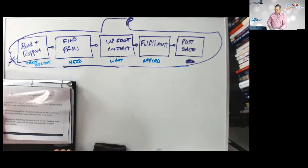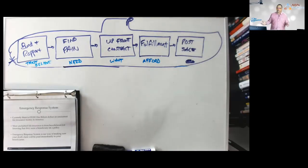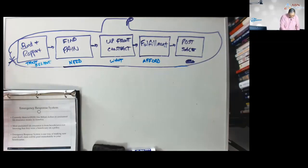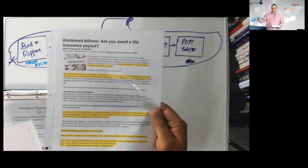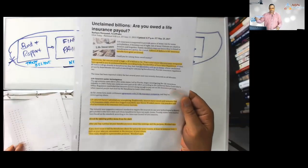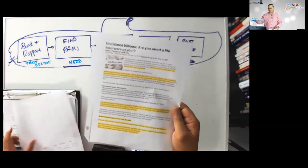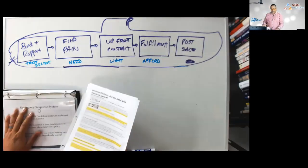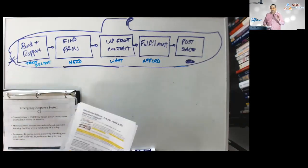The post-sale process starts with the Emergency Response System. This is a really important way that we get referrals from the client — local names and numbers of people. We pull this sheet out that is in your loaded ATM, and we point out: the next thing we have to do is put your emergency contact list together.